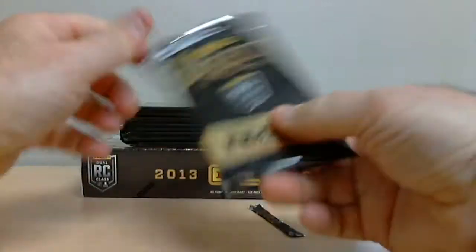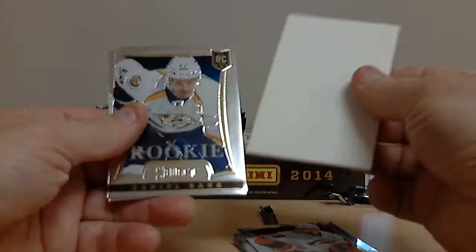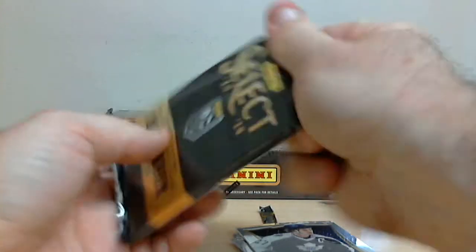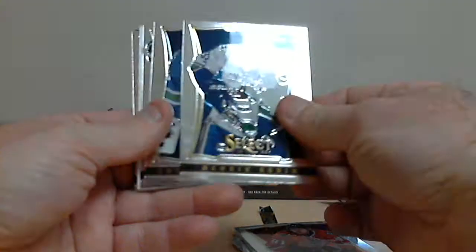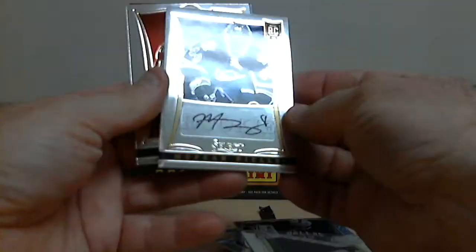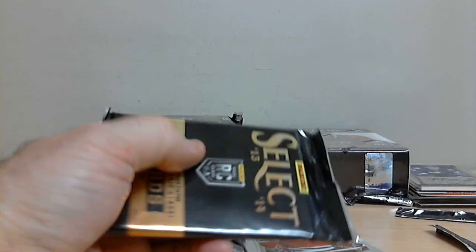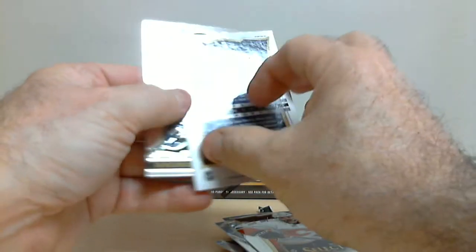Next pack. Daniel Bang, rookie for the Predators. Morgan Reilly for Toronto, Rookie Signature card, out of 399. Evgeni Nabokov for the Islanders, Prism Parallel card.